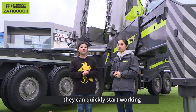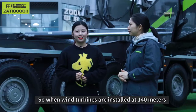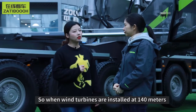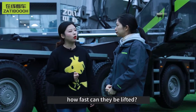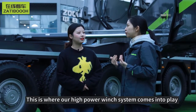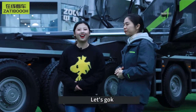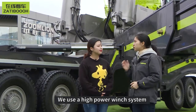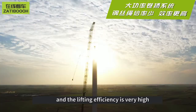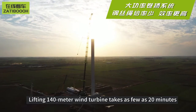By directly adding the wind-power boom, they can quickly start working, which is indeed convenient and fast. So, when wind turbines are installed at 140 meters, how fast can they be lifted? This is where our high-power hoist system comes into play. Let's go have a look. We use a high-power hoist system with a low rope multiplier and very high lifting speed. Lifting to 140 meters takes as few as 20 minutes.